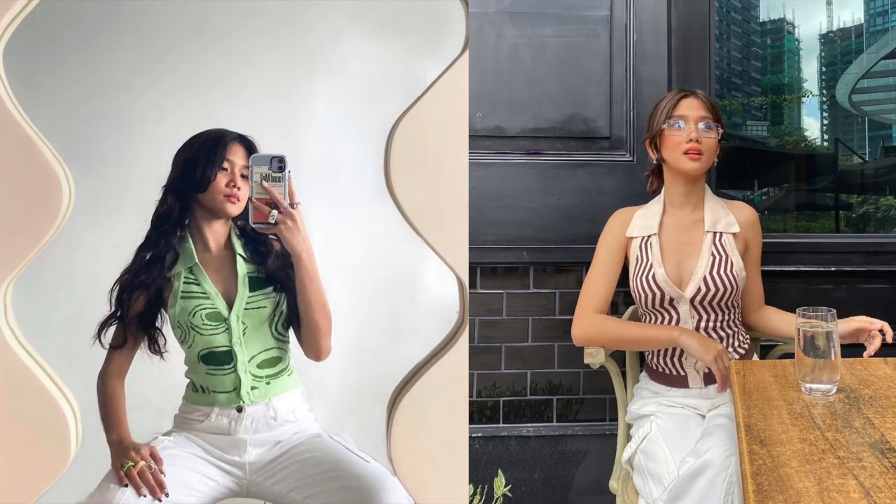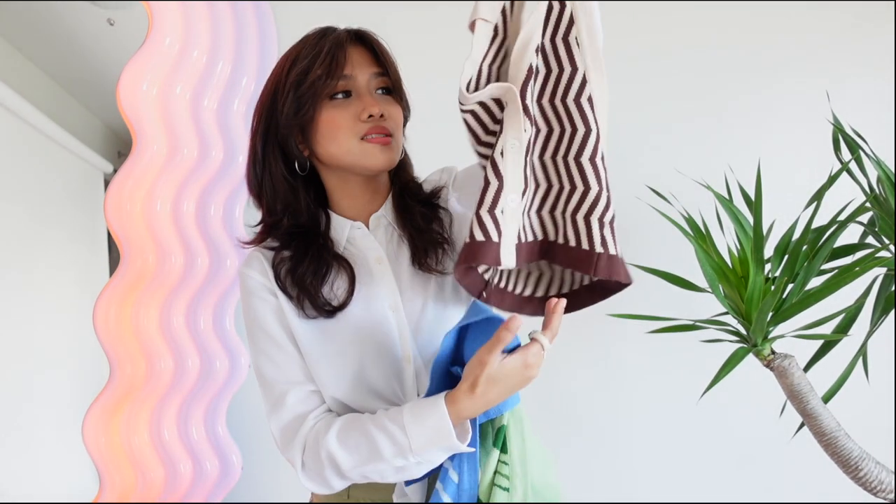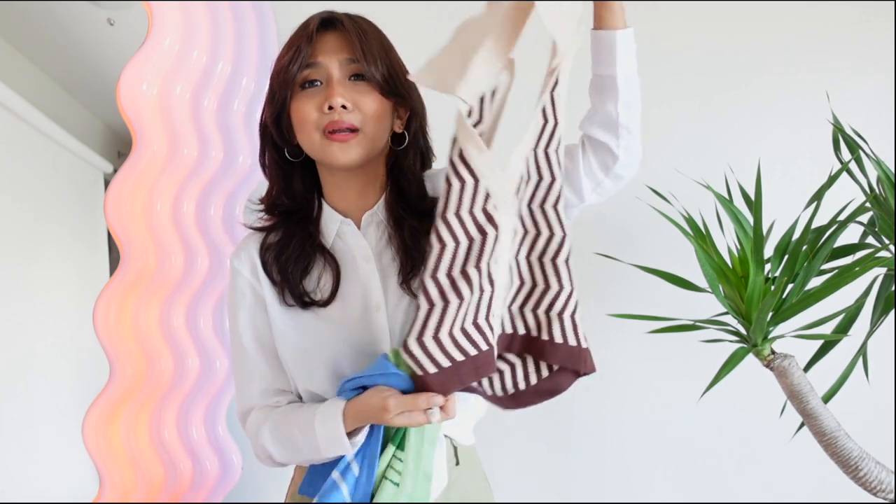Next are these halter neck tops. I believe I already wore this on Instagram — you guys can follow me there to see how I style some of these pieces in real life. I think my favorite summer trend would be halter tops; I love the silhouette of this style so much. If you're not into the colorful stuff, I also got a brown version, and ang ganda ng print niya!